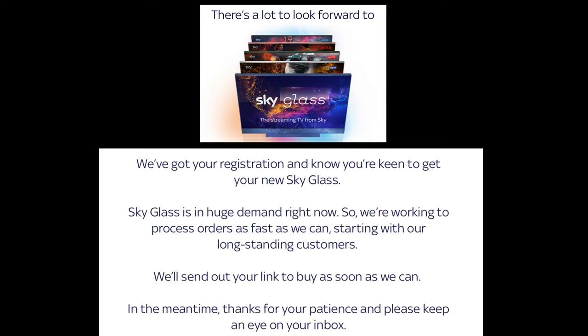The problem with Sky Glass, I think, is the fact that if you're an existing Sky customer, it's probably not for you.